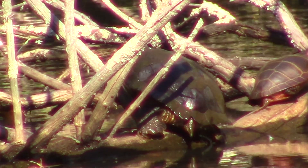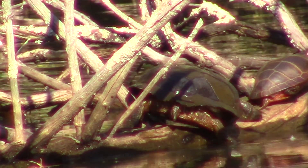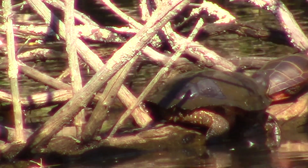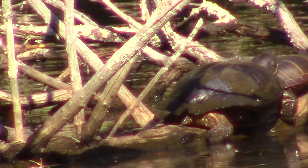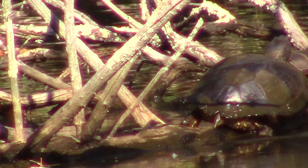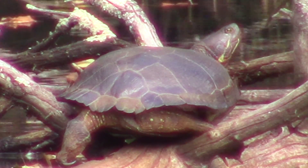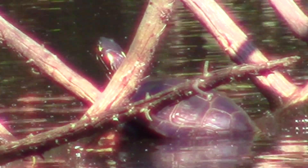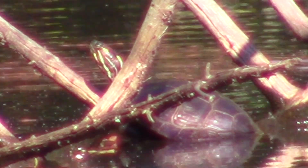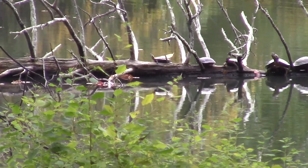Next up are the painted turtles — this is what passes for action in a turtle video. This log is the place to see turtles. You'll get a couple of pictures, then a picture of seven or eight turtles. In the spring I saw 14 turtles, but since summer, when they disperse much more through the pond, I haven't seen as many in one place. A conglomeration of eight is the largest group I've seen together since early summer.